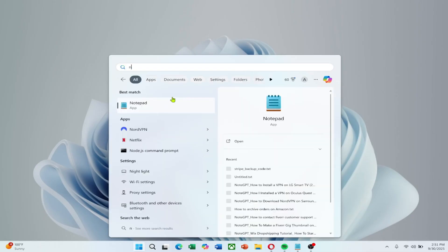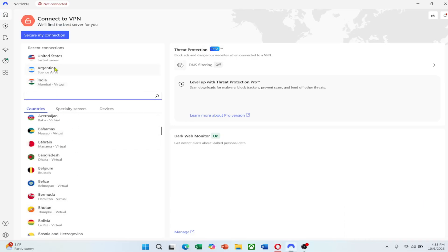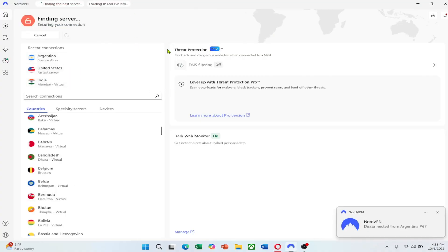Once installed, open the NordVPN app and log in. You'll see a map and a list of countries. To get a cheaper Spotify Premium subscription, connect to a country where Spotify costs less. For example, Turkey, Argentina, India or Bosnia usually have some of the lowest premium prices.